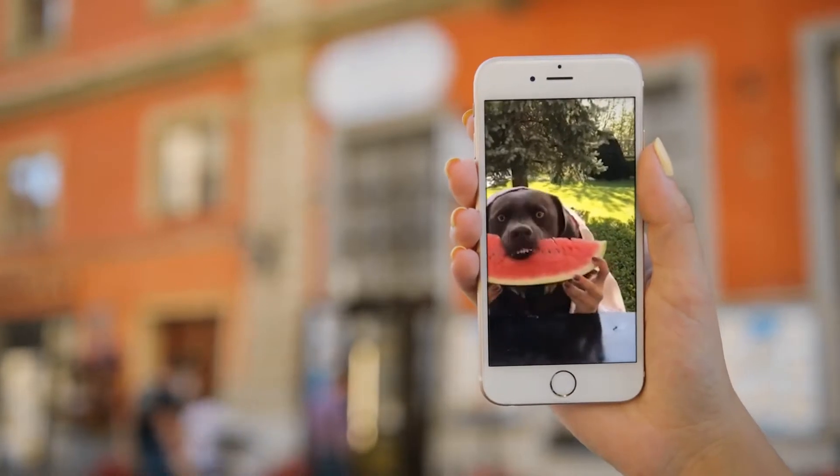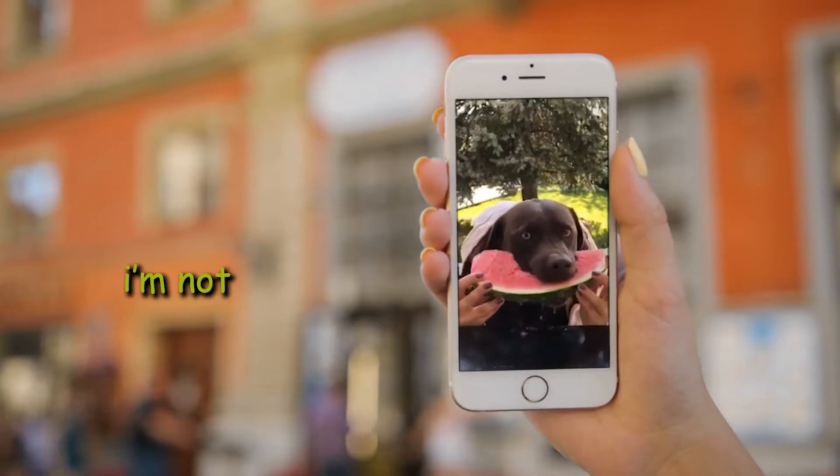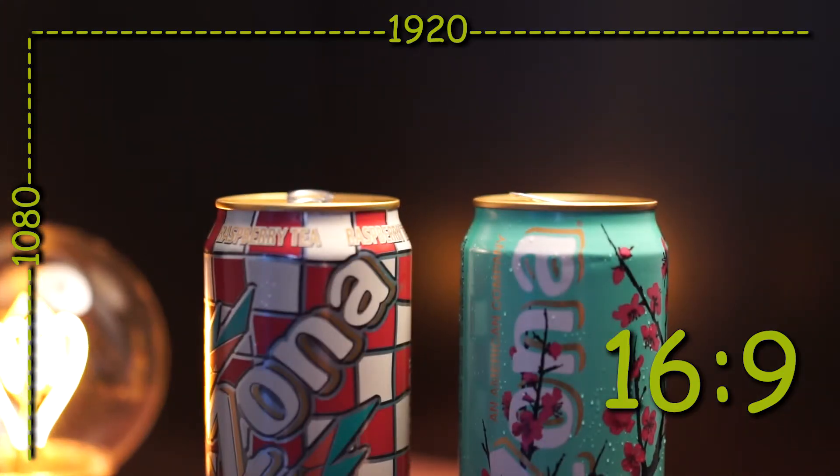An app for people who don't know how to flip their phones while recording video — just kidding, of course. The settings are insanely simple here.